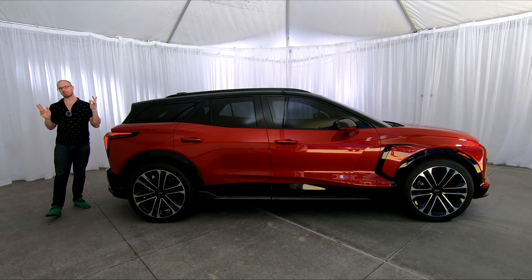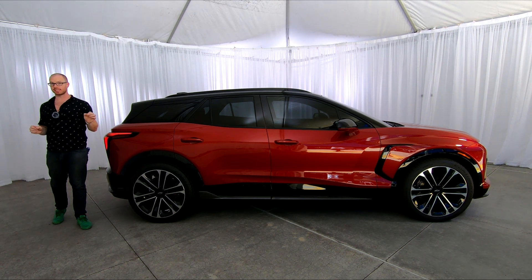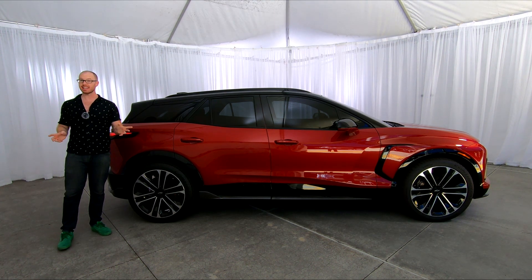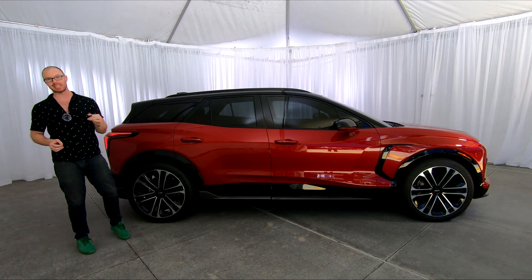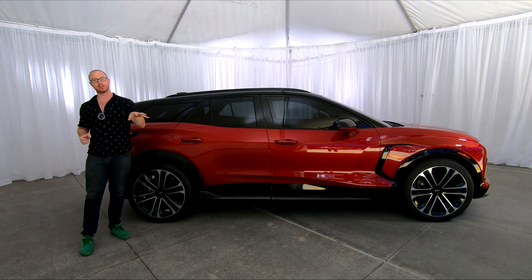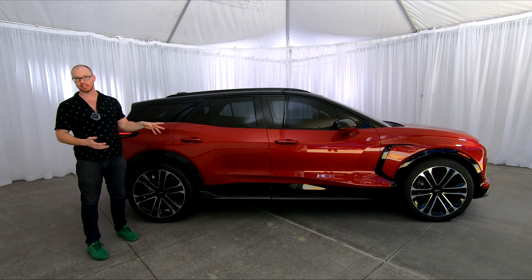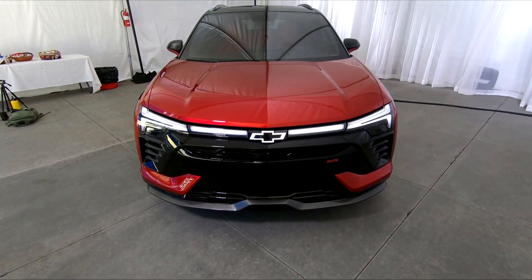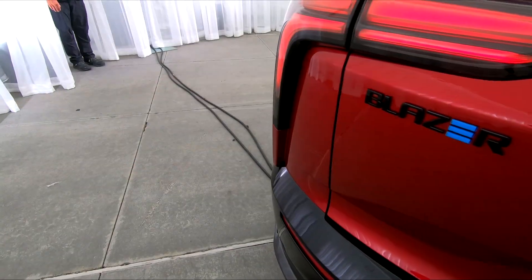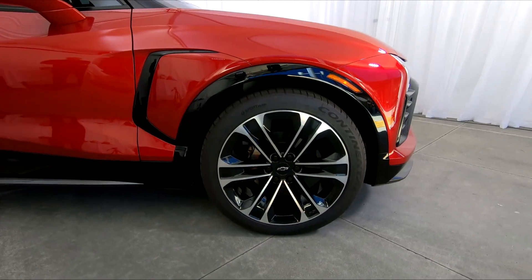On the subject of price, the base price is right around $45,000 for the 1LT trim, while this top-line SS model is right around $66,000. Unfortunately, GM has sold so many EVs that buyers no longer get the $7,500 federal tax credit — that's out the window. Still, from where I'm sitting, this seems like a competitive offering in the electric crossover segment.